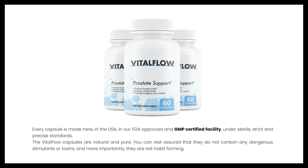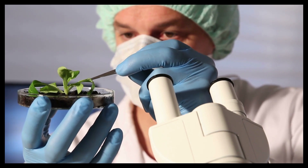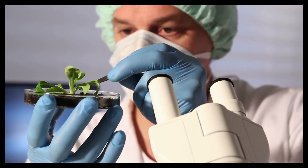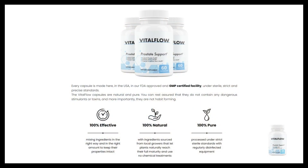Now I'll tell you what Vital Flow is and how it works. Vital Flow is a 100% natural supplement to take care of prostate health. Prostate enlargement is a condition that affects men when they begin to age. The enlarged prostate presses on the urethra, causing symptoms such as difficulty or pain when urinating, frequent nocturnal urination, a feeling that the bladder has not completely emptied after urination, and urinary incontinence.